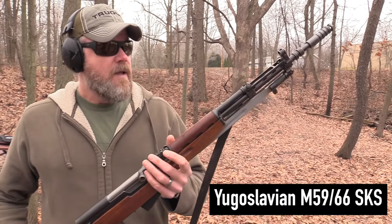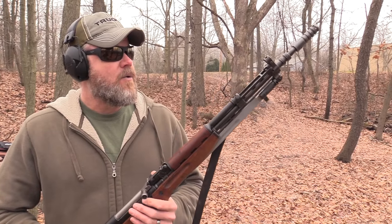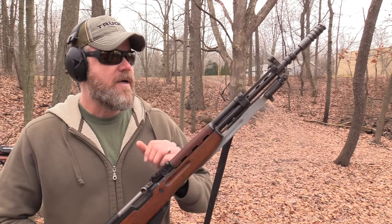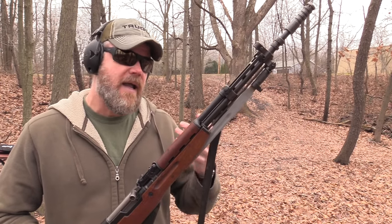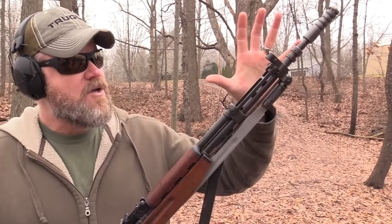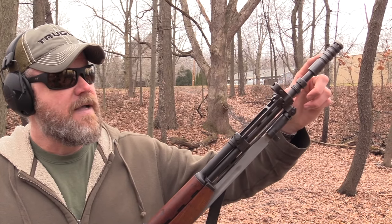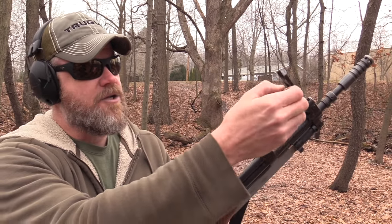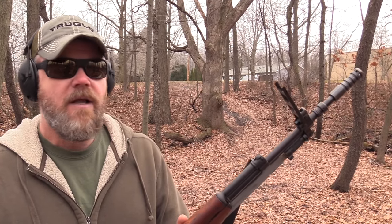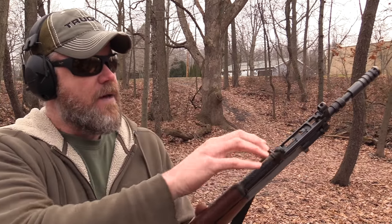One of my favorite SKSs is the Yugoslavian SKS. This is from the former Russian satellite country of Yugoslavia, correctly called a Yugo SKS. What makes the Yugoslavian SKS so different is all this busyness going on at the muzzle end. We have a unique muzzle device intended for grenade launching, and a gas shutoff right here which you can push over to flip up your ladder sights for rifle grenade launching — it shuts the gas off so you can fire grenade launching blanks. Fold that away, put your gas back to the on position, and you're ready to go.